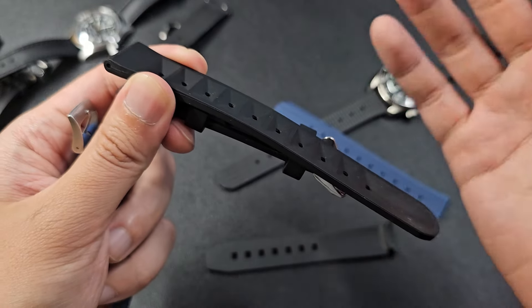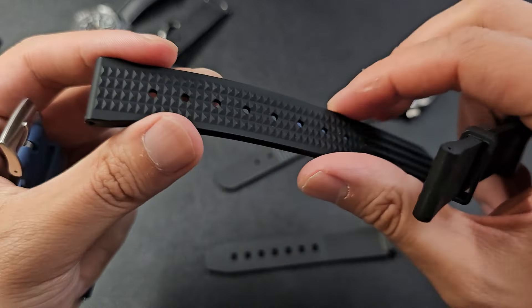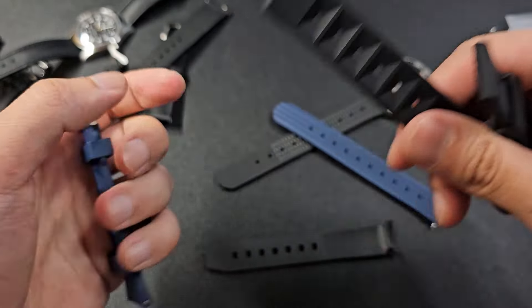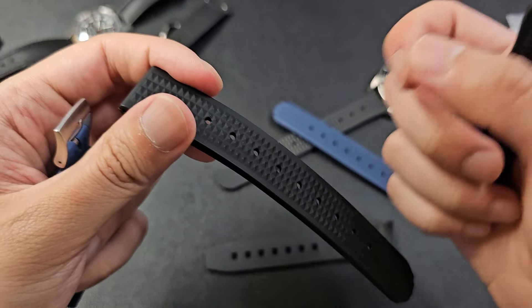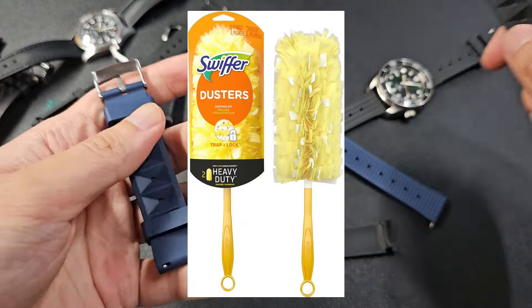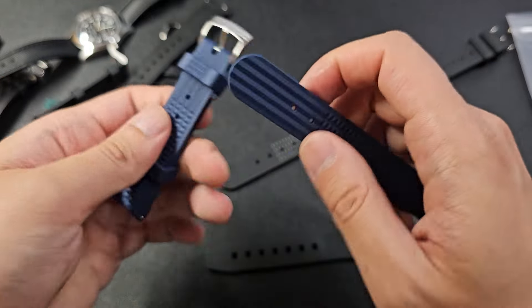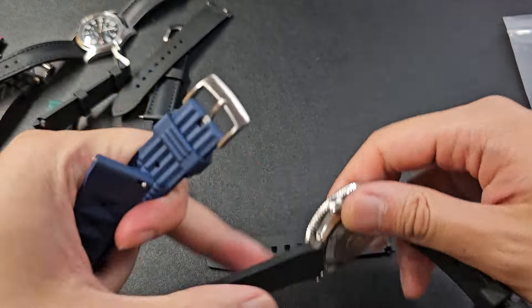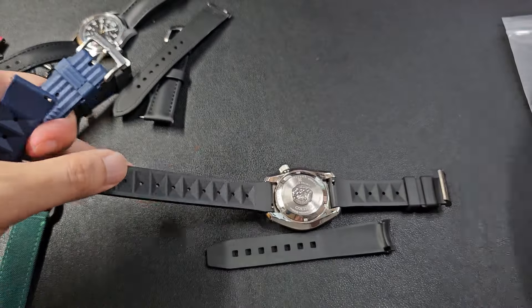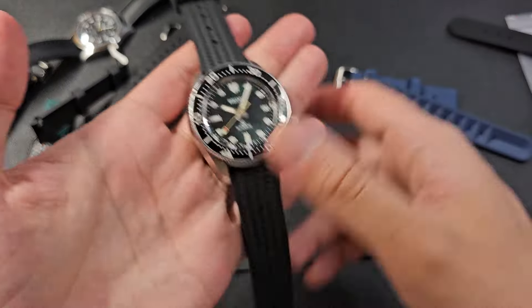Their FKM rubber straps don't attract a lot of dust. By contrast, this AliExpress strap already has a lot of dust on it. Cheap $1–$4 AliExpress rubber straps get sticky over time and attract dust — I think it's just the material composition acting like a Swiffer. The Straps Co rubber has been treated, feels smooth to the touch, and doesn't attract dust. Even this one I've been wearing has less dust than the AliExpress one sitting in my drawer.